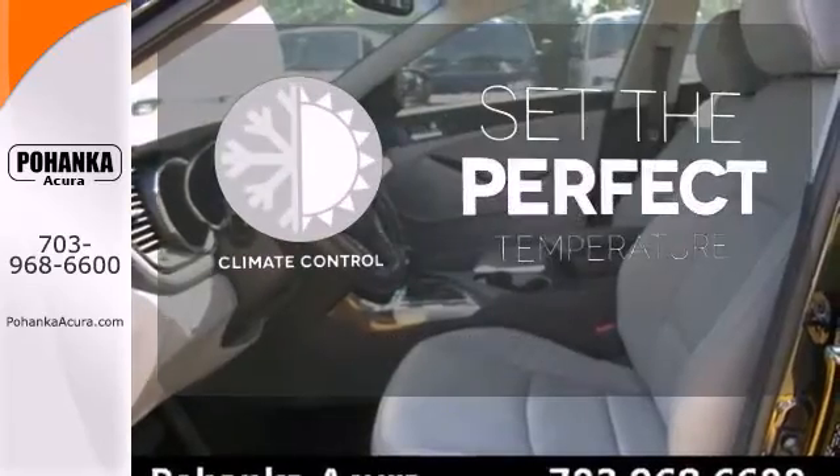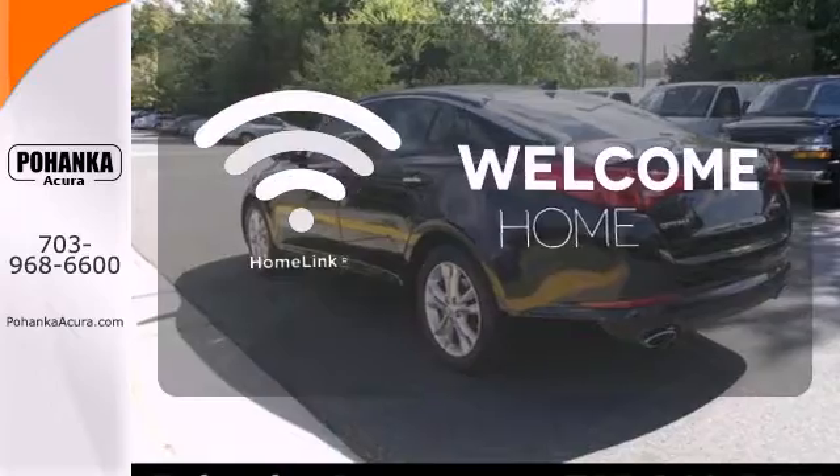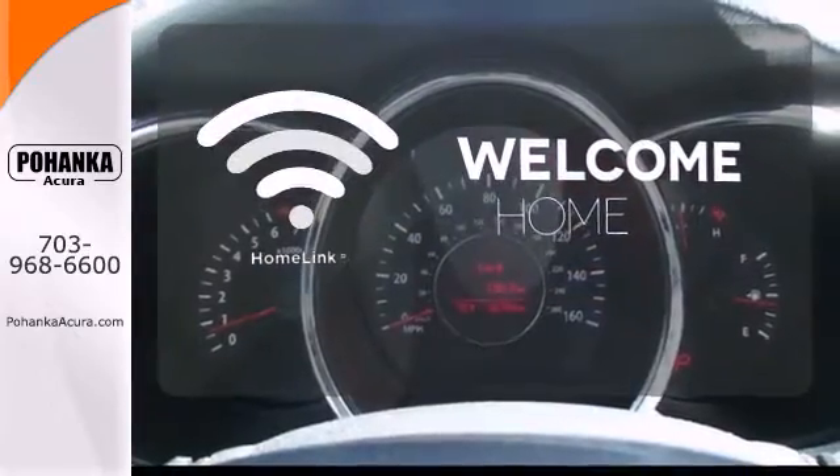The climate control lets you set the temperature exactly where you want it. Program garage door openers, gates, and lighting systems with Homelink.